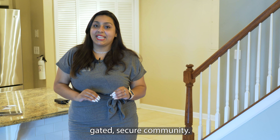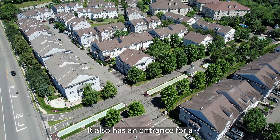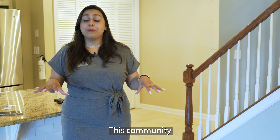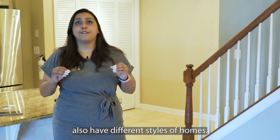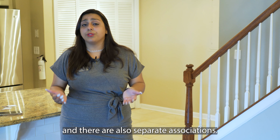This is a 24-hour gated, secured community. It also has an entrance for a 55-plus community as well. This community also has different styles of homes you can choose from — condos, townhouses — and there are also separate associations.